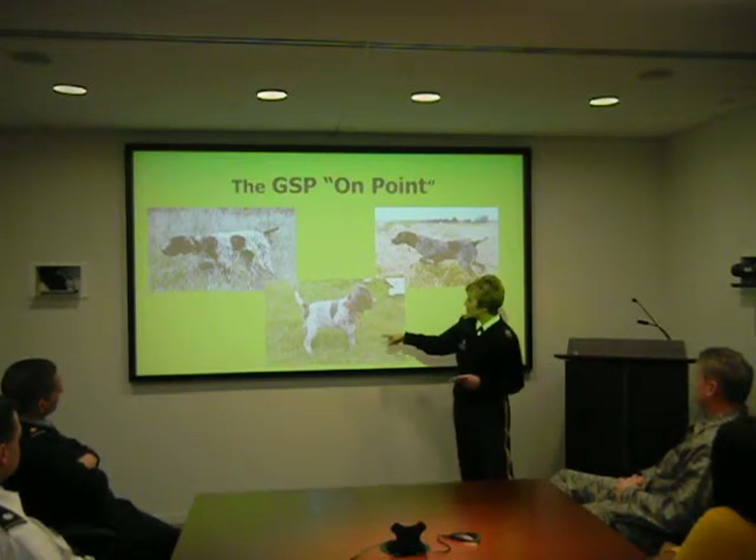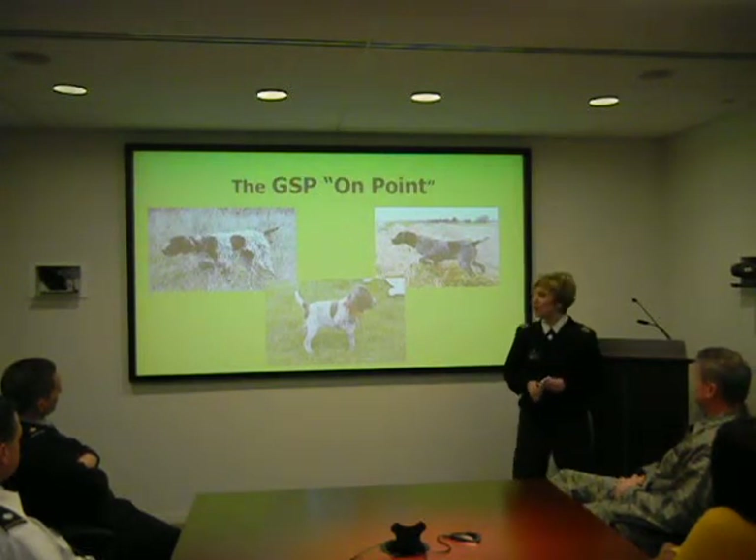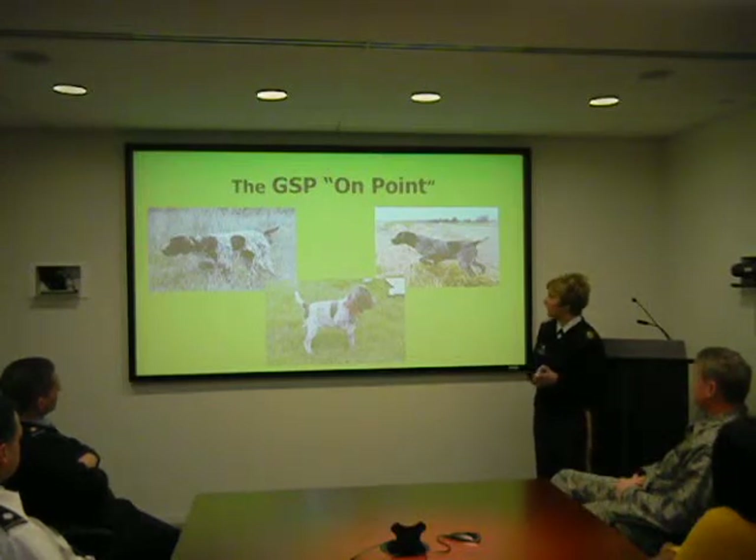As you can see, this young puppy right here, although not in the perfect stance, is already learning to point — already pointing at this young age.